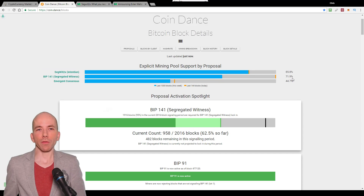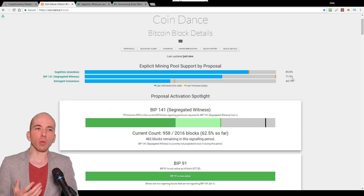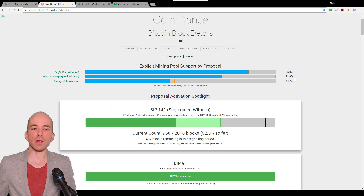So if we refer to this, the fact that all blocks now must signal for Segwit to be deemed valid means — well, it explains why — 100% of mining power is now signaling for Segwit.